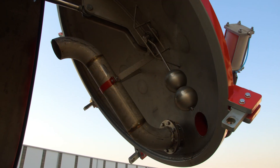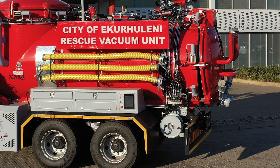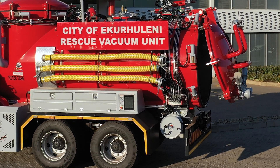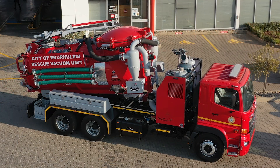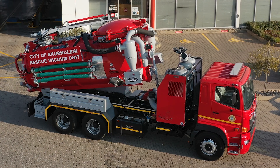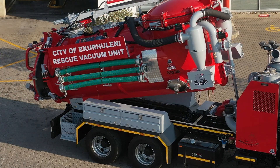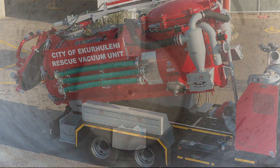For ease of operation and maintenance, the Mammoth MegaVac includes a hydraulically operated rear door with adjustable hinges for convenient access. Its multi-stage hydraulic tank tilting system enables smooth, controlled unloading with a 50-degree tipping angle, ensuring quick and effective material disposal.